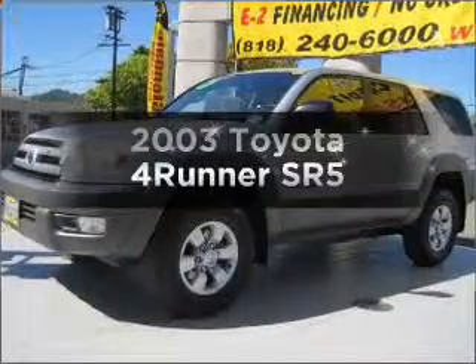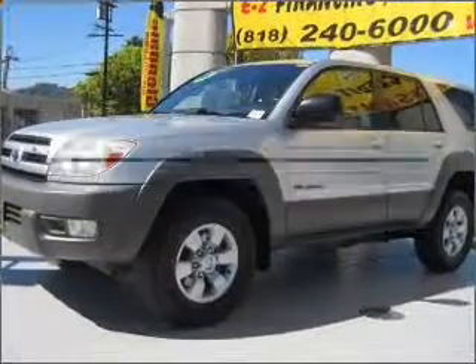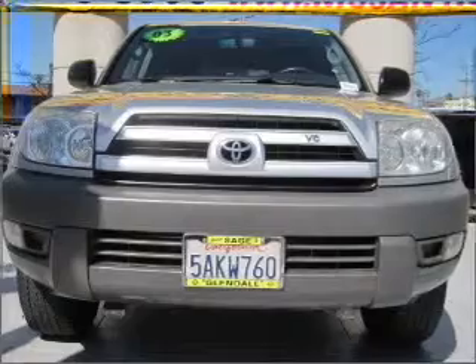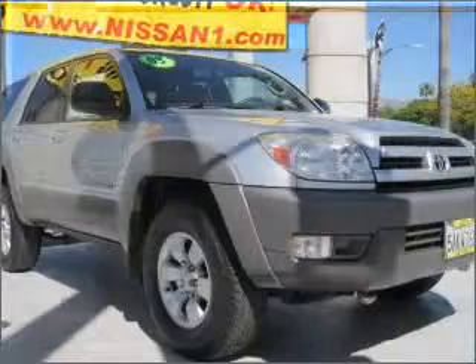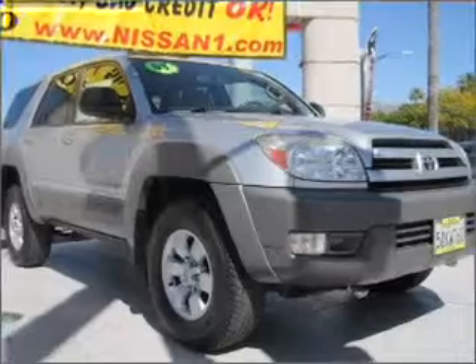Check out this 2003 Toyota 4Runner. If you're looking for an automobile with great attributes, look no further. With a solid 6-cylinder engine connected to a smooth-shifting automatic transmission.